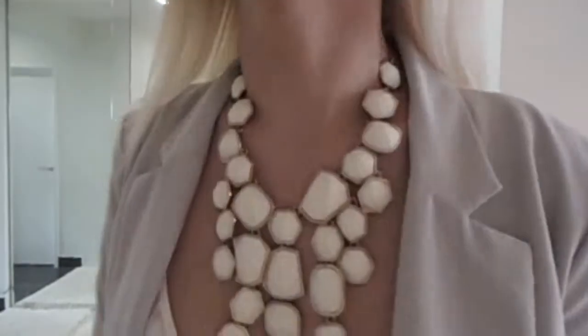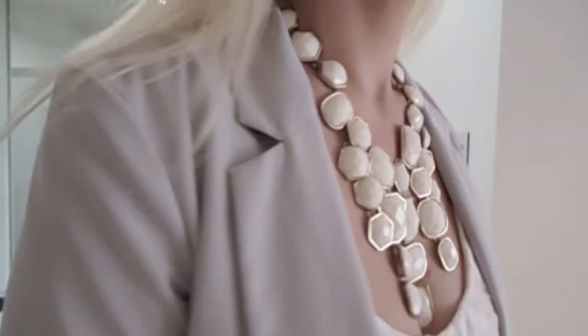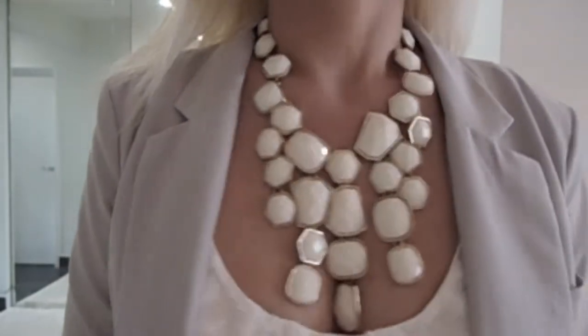The only accessory I'm wearing today is this necklace, because I really think it speaks for itself. It's really dramatic and very statement. It's so pretty.